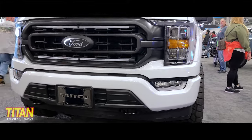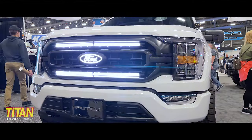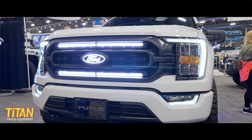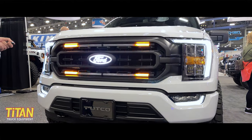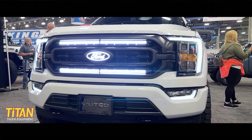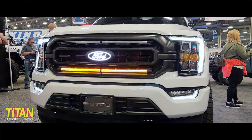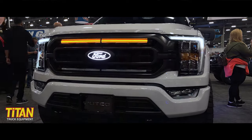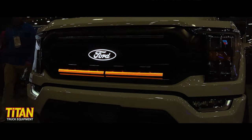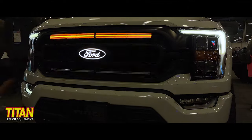We have signature startup animations for it too. And you have your choice between amber and white running lights. Also for you fleet guys out there, it'll strobe as well. So you have a lot of features and functionality packed into one bar right here. Great product — we're very excited about it, showing very well here at SEMA 22.